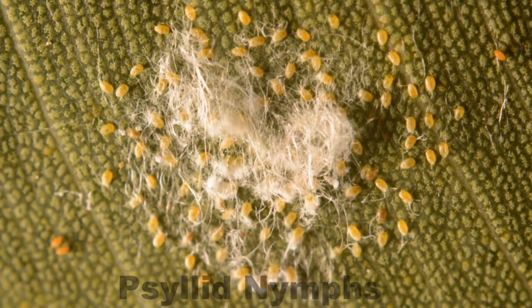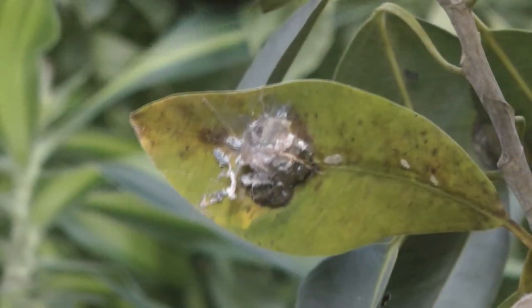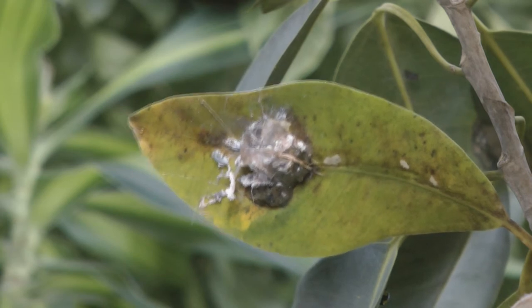In doing this they create a sticky substance called honeydew. The honeydew sets, becoming like chewing gum, and it forms this little dome. The nymphs sit inside underneath it, and it protects them from rain, the elements, and natural predators.